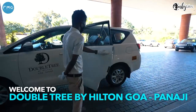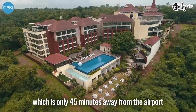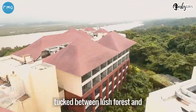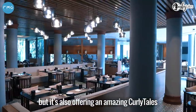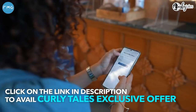To enjoy the city in its full gust, I am checking into Doubletree by Hilton Goa Panaji which is only 45 minutes away from the airport. Not only is it beautifully tucked between lush forest and serene waters of the Manduvi River, but also because it is offering an amazing Curly Tales exclusive offer for two nights and three days. Keep watching to know more.